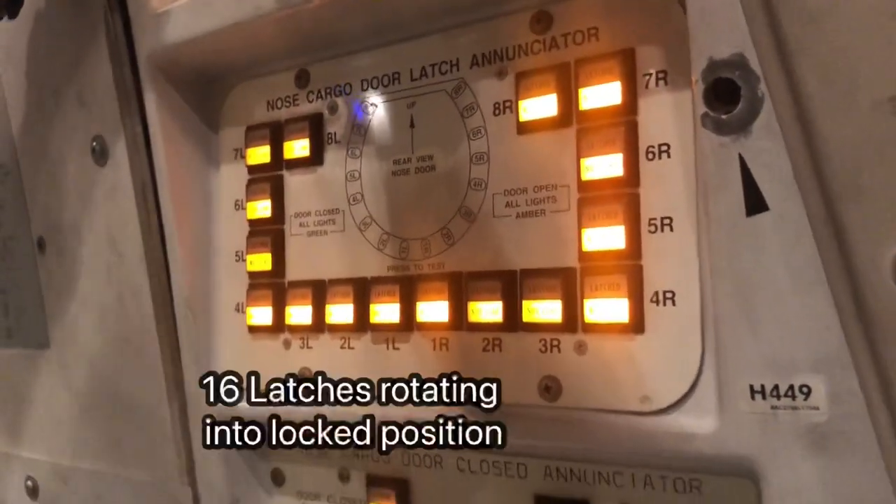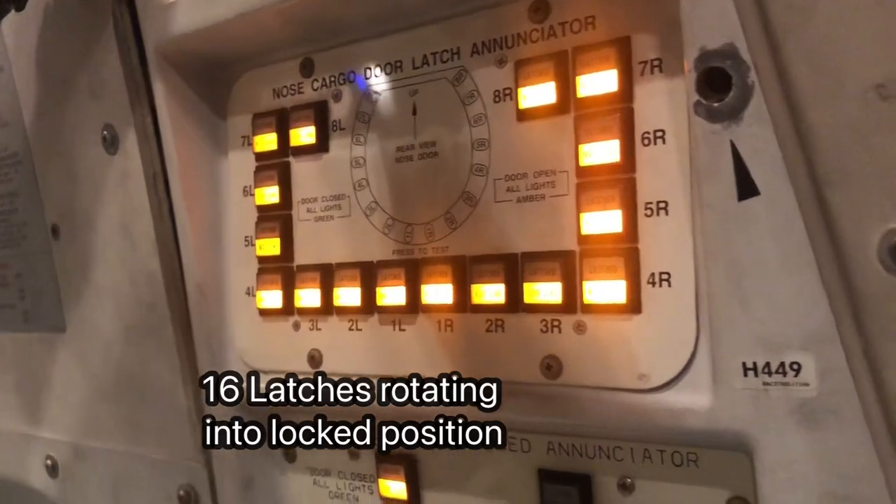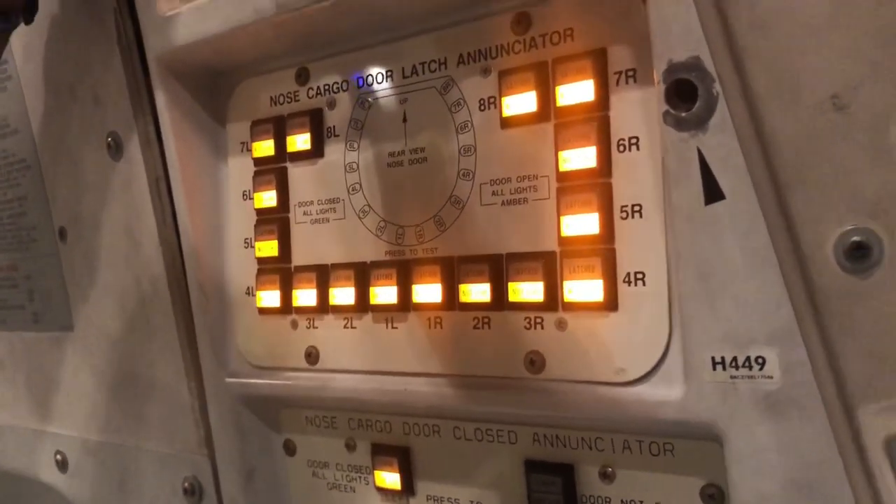So we're waiting for all the greens, right? The latches are all going, and when they all go green, the door is closed. So I'll stop the timing then and we'll know how long.